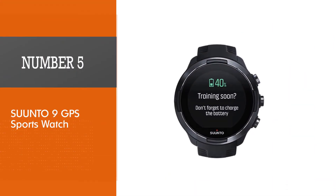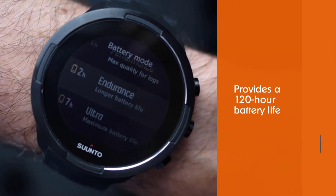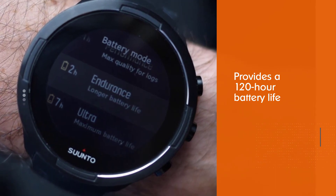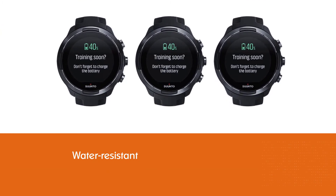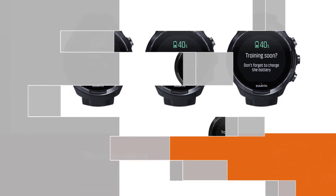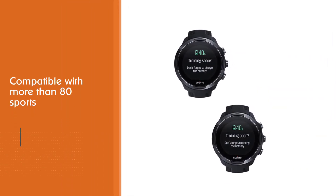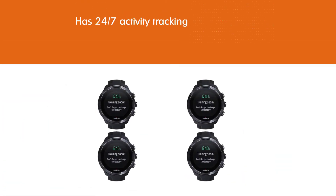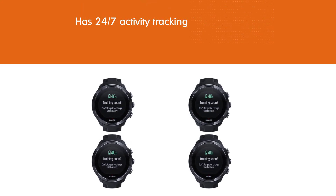Number five: the Suunto 9 GPS Sports Watch. This is a multi-sport GPS watch that provides a 120-hour battery life. It is water-resistant and lets you track your exercises and training through graphs. It is compatible with more than 80 sports and lets you track multi-sport activities. The watch also has 24/7 activity tracking including instant heart rate, calorie and step counter, and sleep tracking. The Suunto app also provides activity-specific heat maps of popular routes.